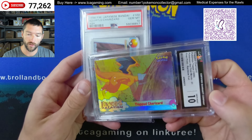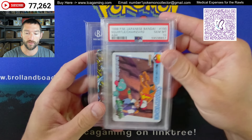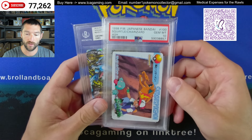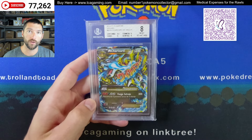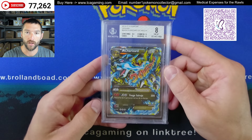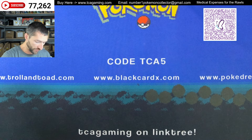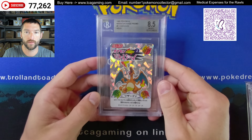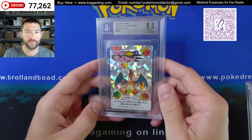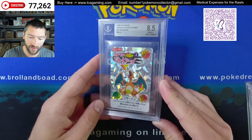If you want to help out you can donate through this QR code — just make sure it goes through to the medical expenses for the Rawls. Or if you buy anything from my eBay including any of these auctions, send me a message or an email with your order number saying you'd like me to donate 10%, and I'll donate 10% off the top. It does cap out at $100 per item but you can stack it as much as you want.